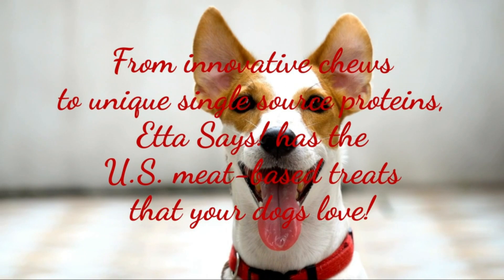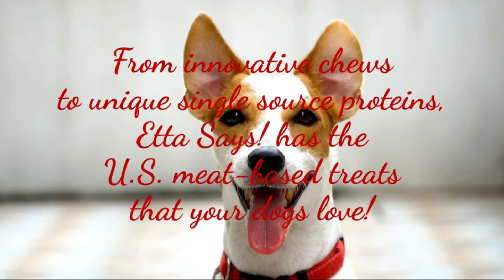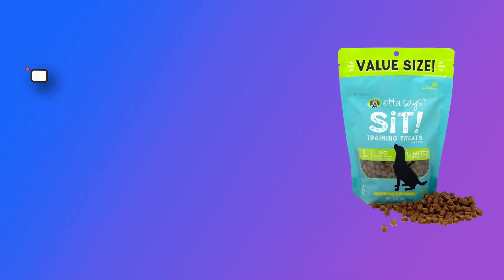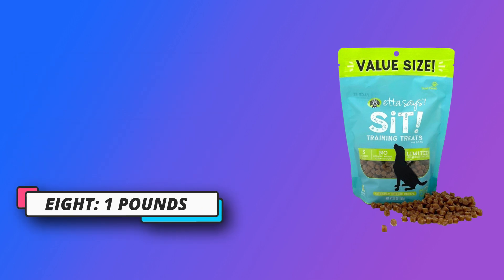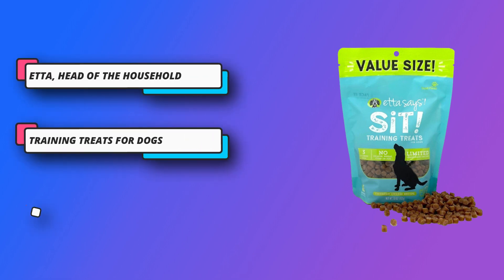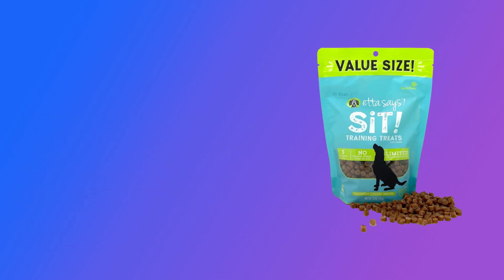No gelatin, wheat, corn, or soy in these tasty morsels. Low calorie — only 3 calories per piece. One pound cheese training treats bag is 16 ounces. They are safer than traditional rawhide due to our proprietary manufacturing process that breaks down the rawhide and blends it with high quality proteins sourced from American farms. Easy to digest. No odor. Won't stain carpet.